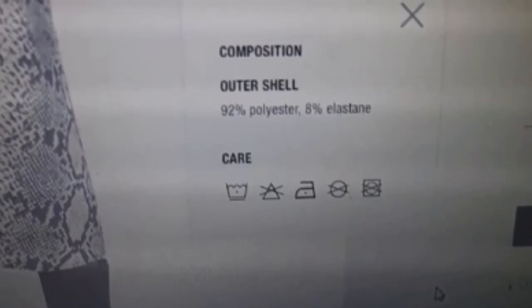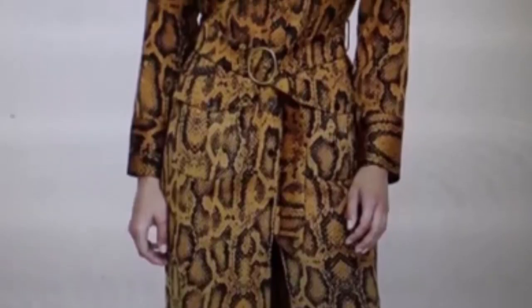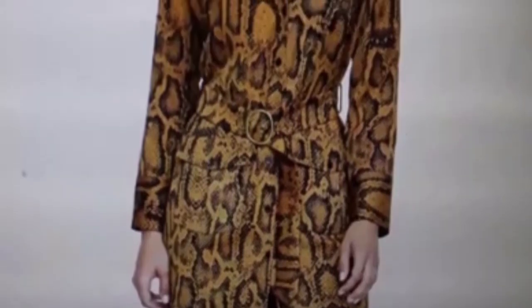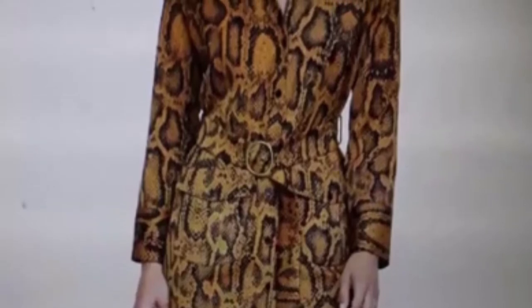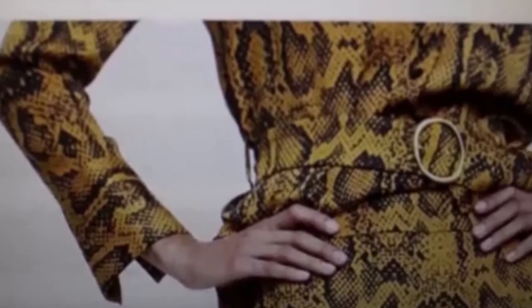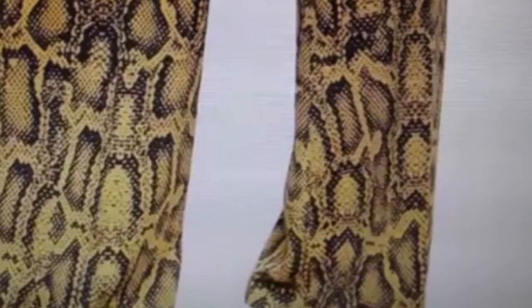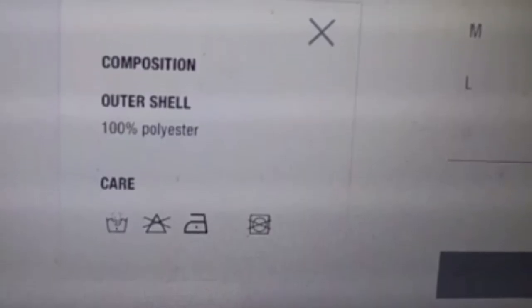This is another piece with an absolutely stunning color. Both this and the blouse mentioned previously are absolute exclamation points — you are on point when you wear these pieces. Just stunning. But again, a hundred percent polyester. I couldn't justify buying this, not at all.